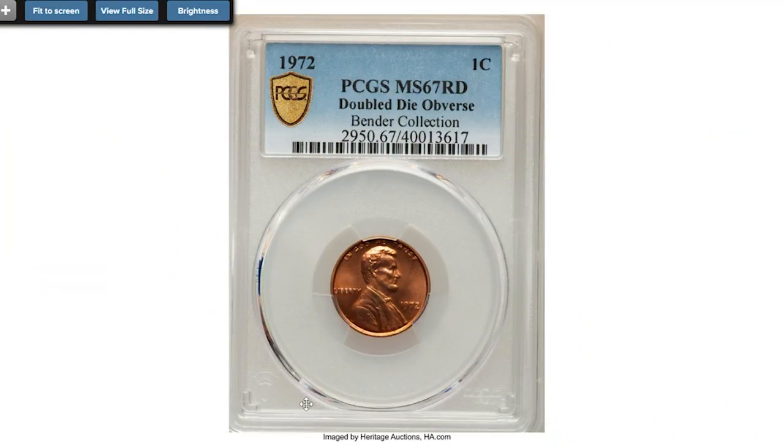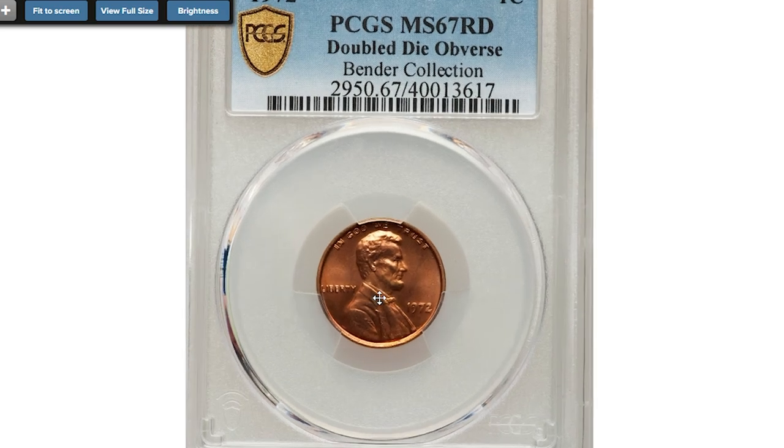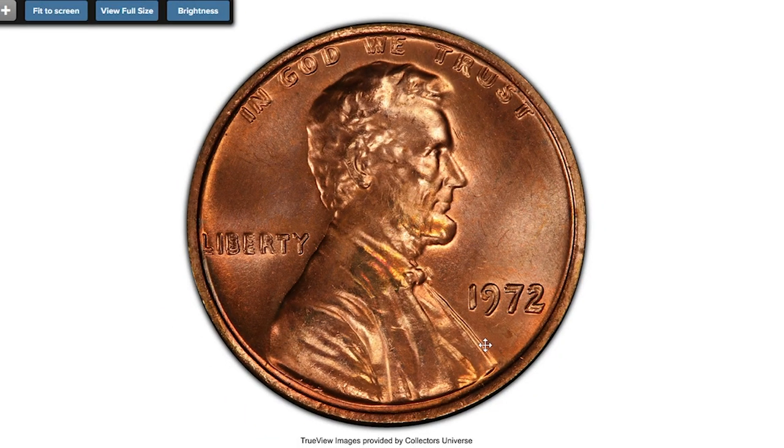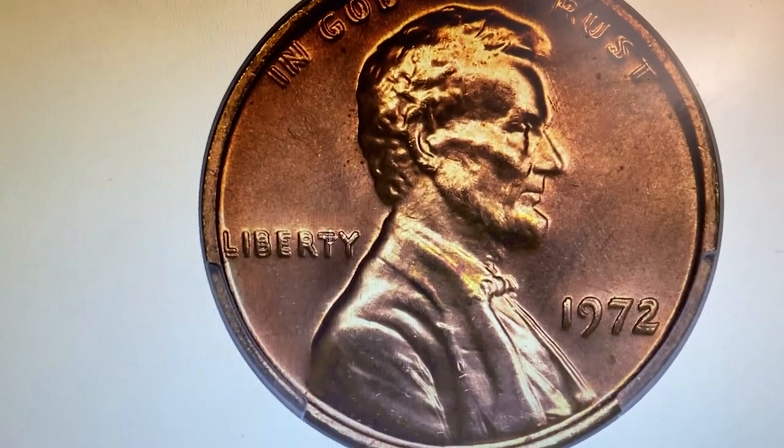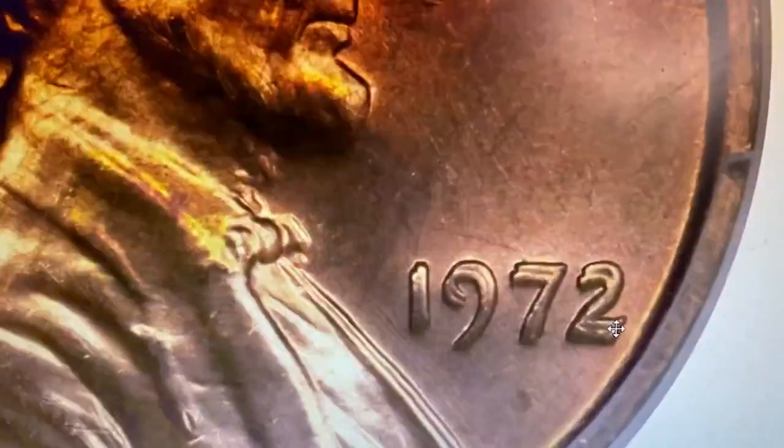Hey everyone. In this episode I'll show you where valuable US coins sold at Heritage Auctions. Starting with this 1972 Lincoln cent graded MS-67 Red with double die obverse. Several double die varieties are known for the 1972 Lincoln cent, but FS-101 is the most prominent and carries a substantial premium over lesser variants.